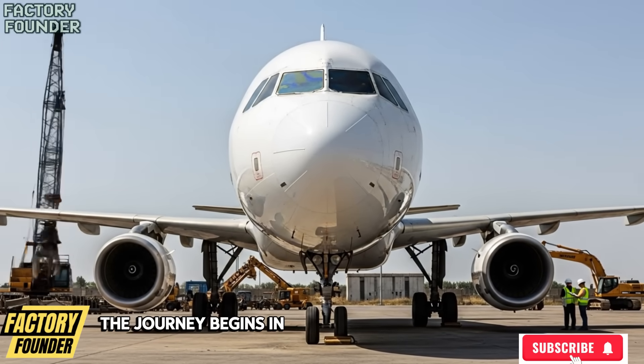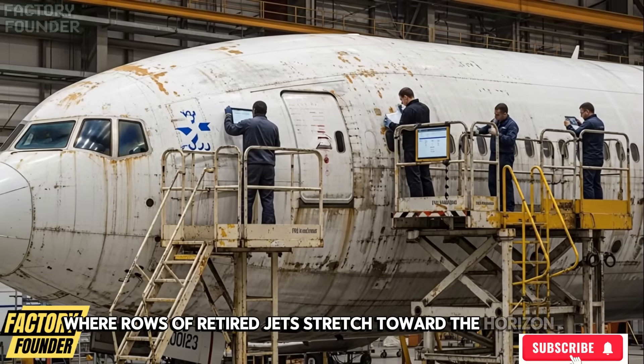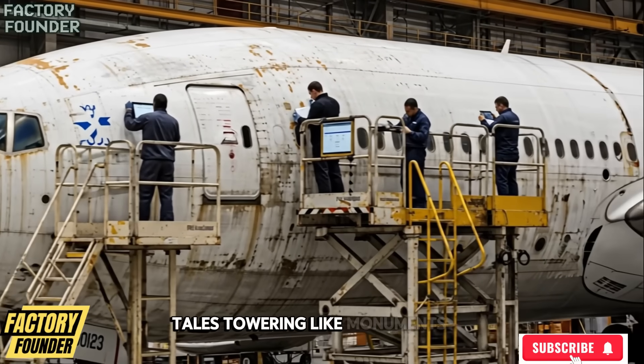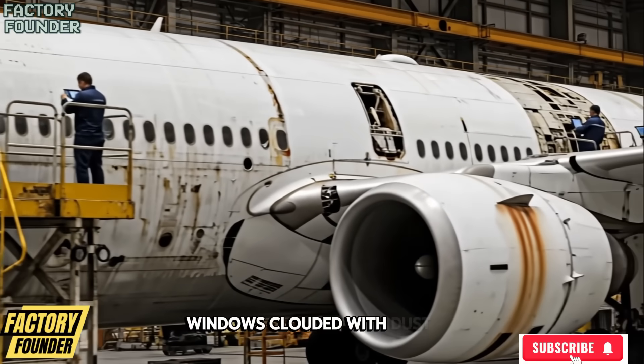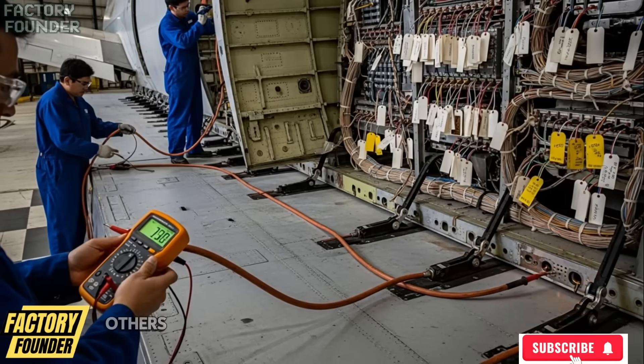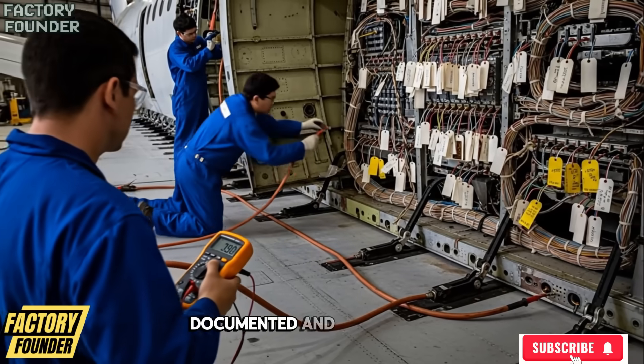The journey begins in vast aircraft graveyards where rows of retired jets stretch toward the horizon, tails towering like monuments, paint faded, rivets rusted, windows clouded with dust. Some waiting months, others decades, until each aircraft is selected, documented, and scheduled.